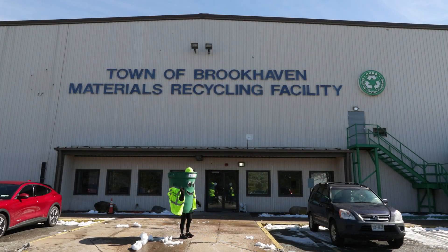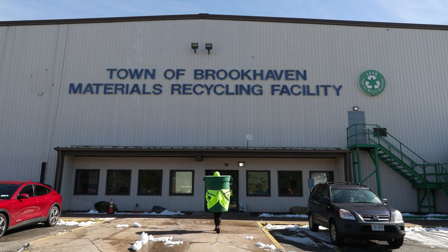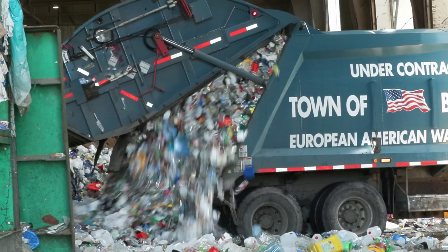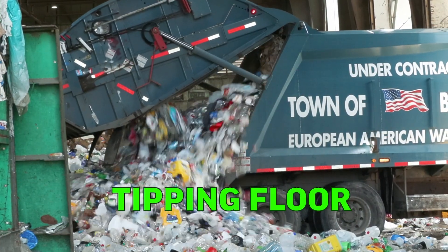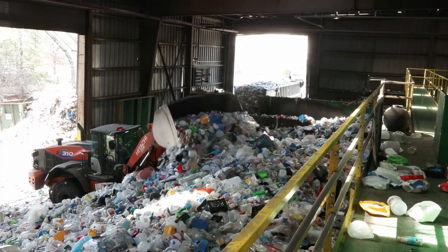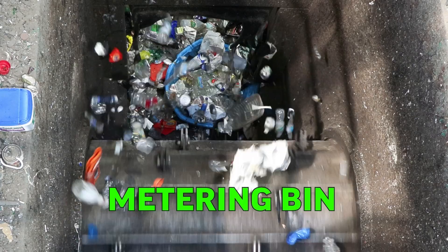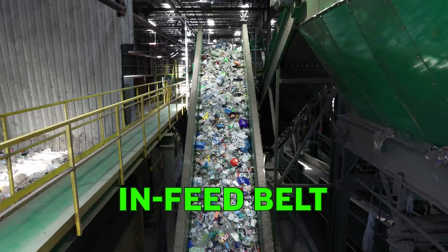As you can see, Kirby is ready to go with their vest and hard hat. Safety is always first. Let's head inside. First, we have the tipping floor, where bottles and cans are dumped, or tipped, out of the truck. Then, a payloader loads bottles and cans into a metering bin, which sends them up this in-feed belt.